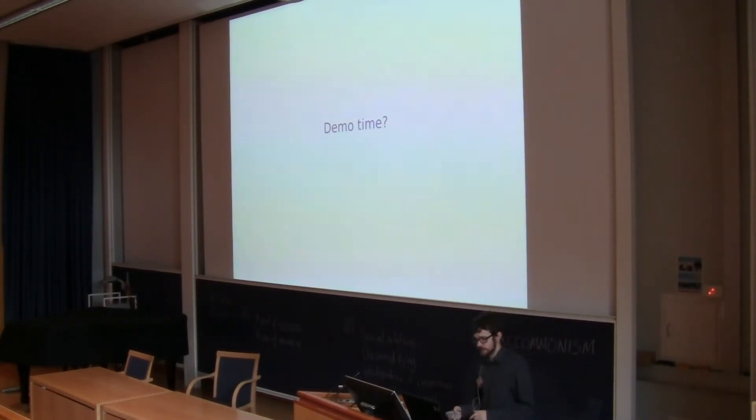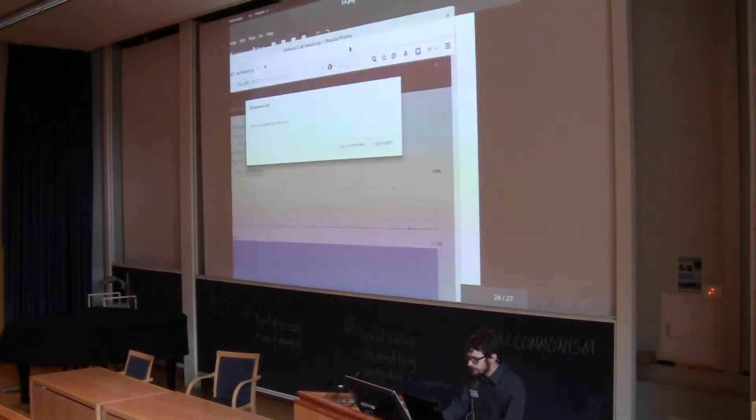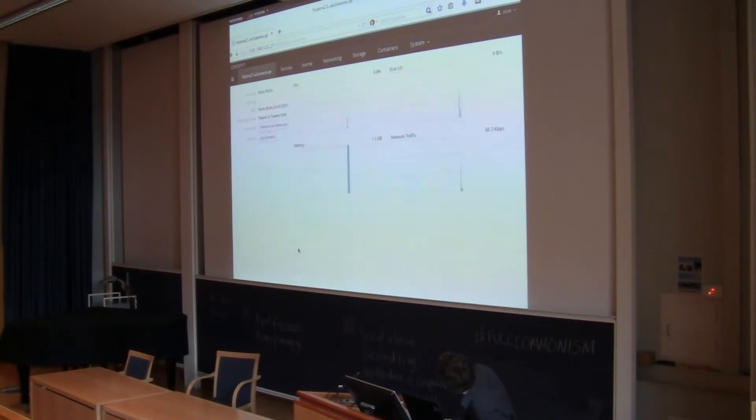Demo time! I was uncertain if it would actually work or not. Let's see if I'm in luck today. Here's the login screen. Here we see — it's a bit screwed up on this slide — but you can see the running CPU, memory, and network traffic, and it started as I logged in now. It doesn't do very much right now obviously. You're able to join a domain for user management and it's also possible to change the hostname.